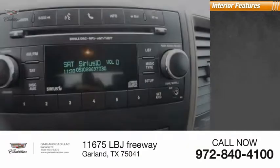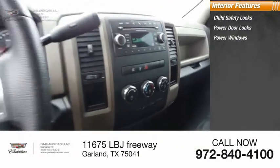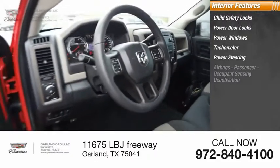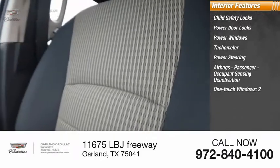Inside you'll find child safety locks, power door locks, power windows, tachometer, power steering, airbags, passenger occupant sensing deactivation, and one-touch windows.